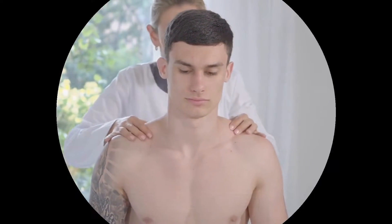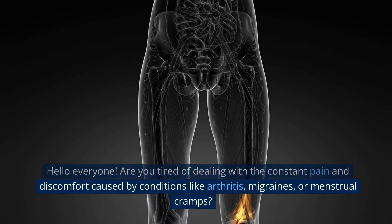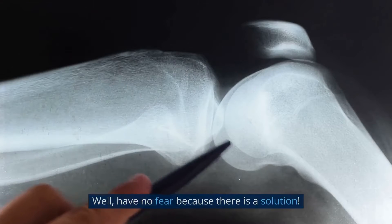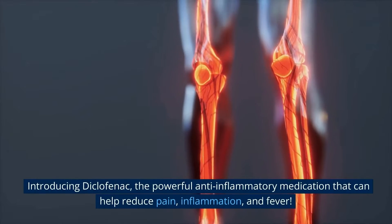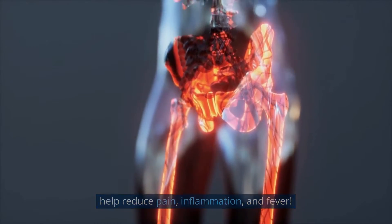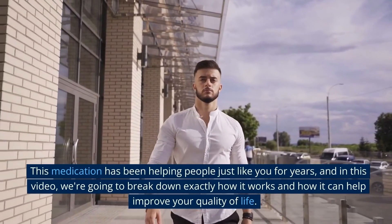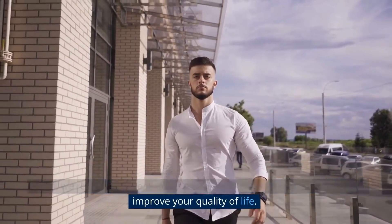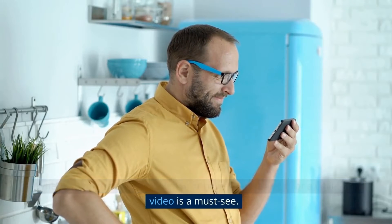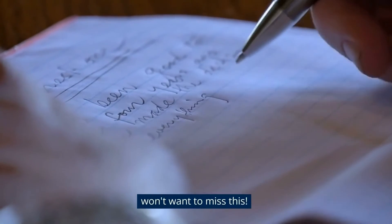What is diclofenac used for? Hello everyone. Are you tired of dealing with the constant pain and discomfort caused by conditions like arthritis, migraines, or menstrual cramps? Well, have no fear, because there is a solution. Introducing diclofenac, the powerful anti-inflammatory medication that can help reduce pain, inflammation, and fever. In this video, we're going to break down exactly how it works and how it can help improve your quality of life.